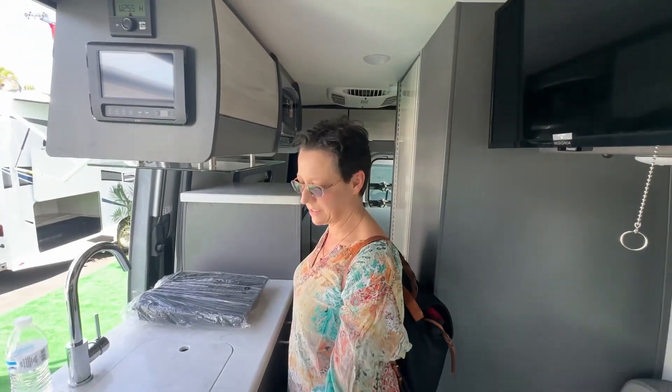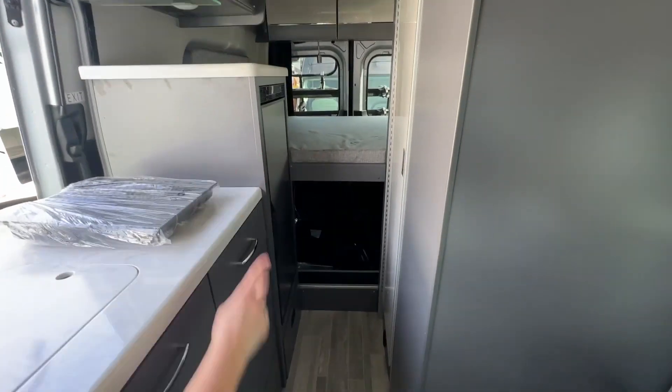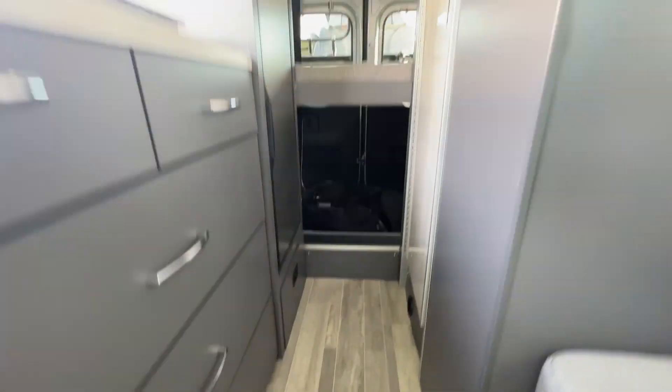So the bed — the bed goes up and down. This is down, and you can see you have plenty of room for all your goodies underneath the bed.